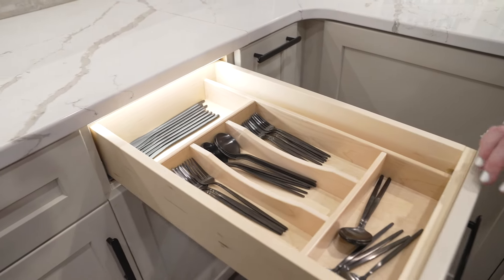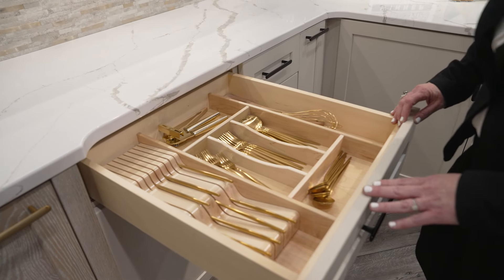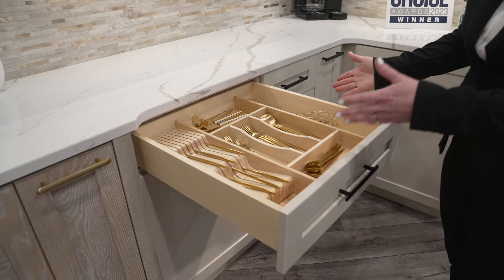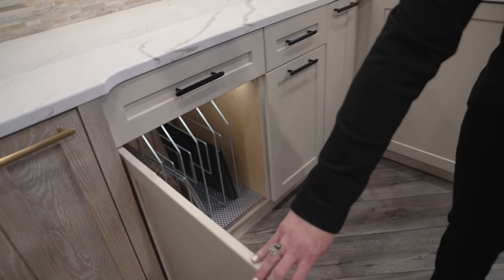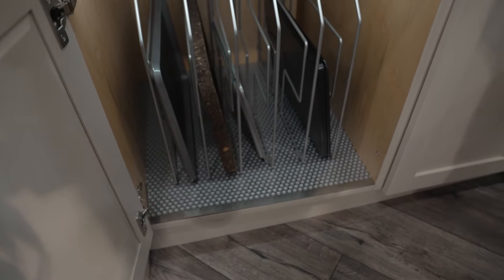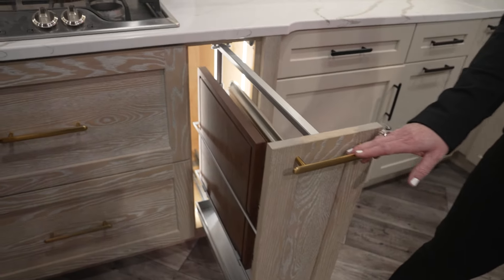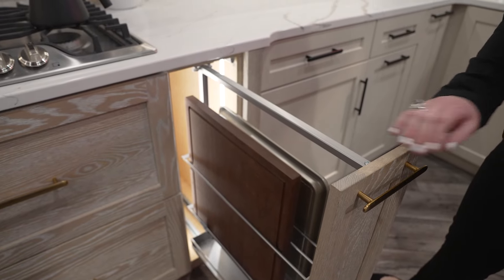Back to some drawer organizers available from Haefele with our partner Century Components. Here you can see the Wave knife block from Century as well as their cutlery divider in a paired combination. Inside this cabinet we show various tray dividers as well as our cabinet protector mat in the silver and gray finish. We also have our tray pullout available in our champagne finish.